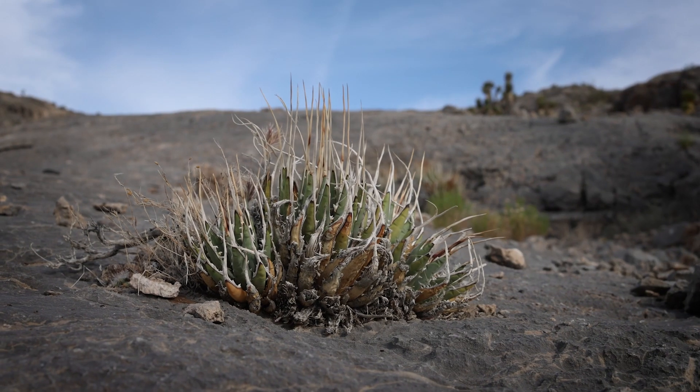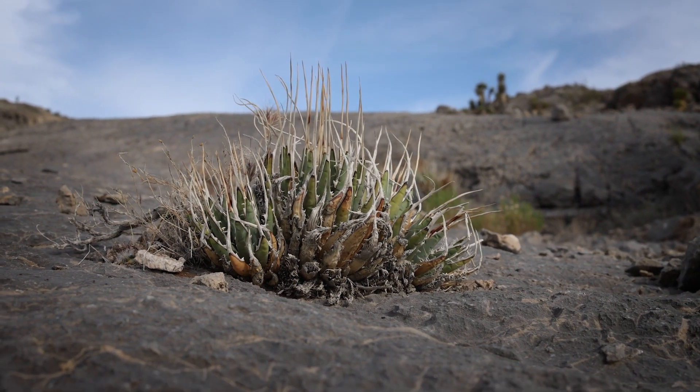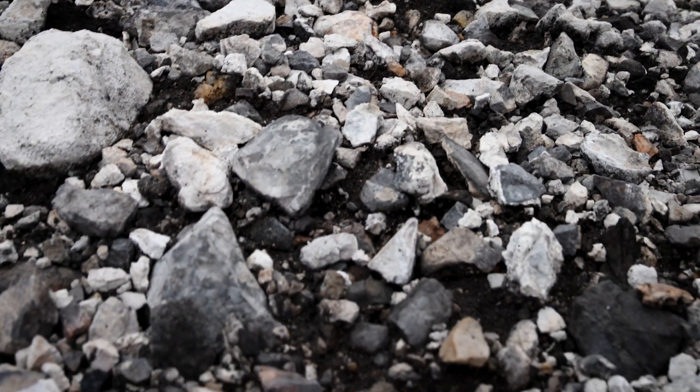Some plants are probably calciphilic only because most calcical soils are well-drained — sometimes they're cracks in rock faces, which obviously water drains through very fast, or other times they're just gravel mixed with soil, which again drains very fast.